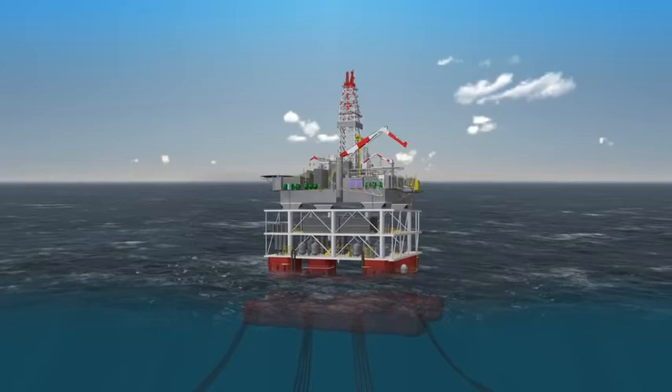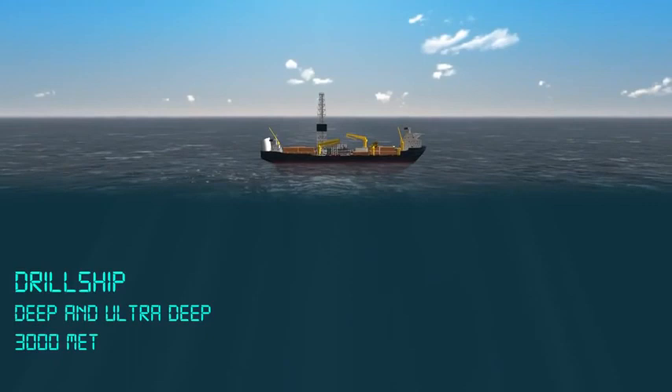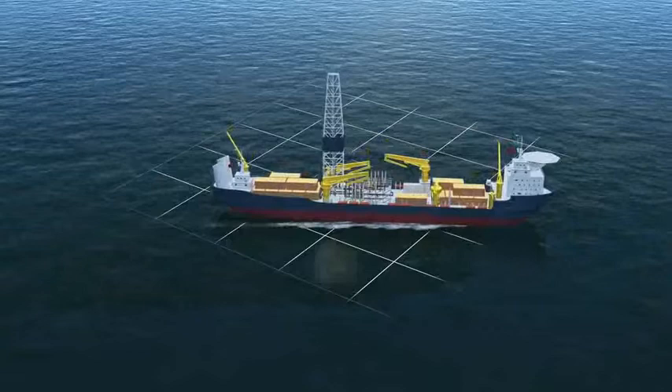Drill ships are mobile, ship-shaped drilling units that can drill in ultra-deep waters of up to and even beyond 3,000 meters. Dynamic positioning systems adjust their position continually, keeping them above the drill site.